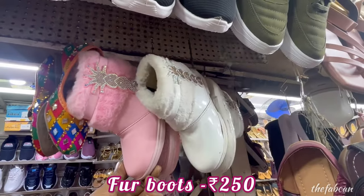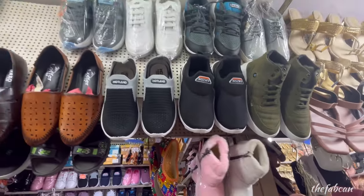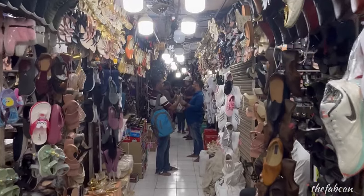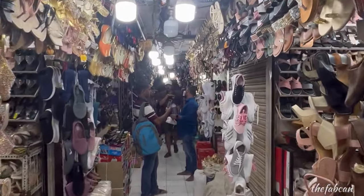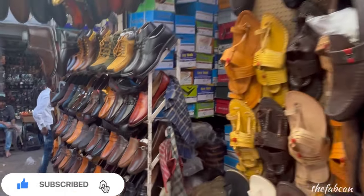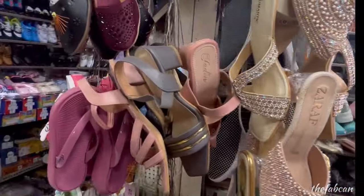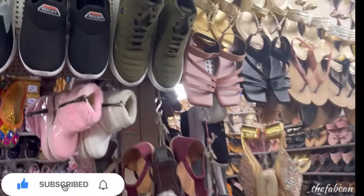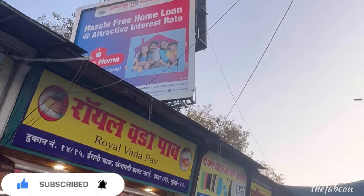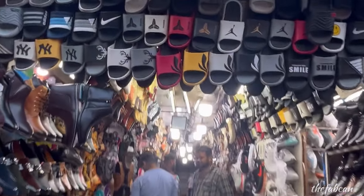So whether you are kids or adults, men or women, there is everything here. If you want office shoes, heels, traditional footwear for weddings, functions, festivities, or general home footwear — definitely this is the market to come to, because there is so much variety. If you need branded shoes, you will also get them here. So if you enjoyed this video and enjoyed watching this hidden treasure, don't forget to give it a big thumbs up, subscribe to my channel, and share it. I will see you soon in my next video. Till then, take care. Bye bye!